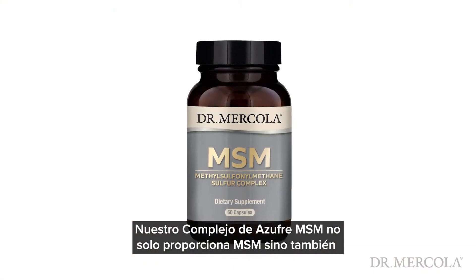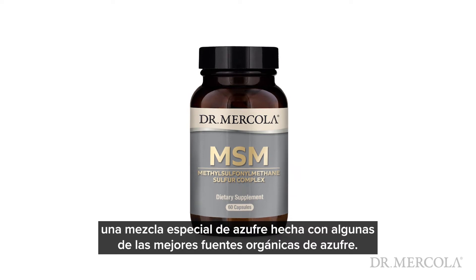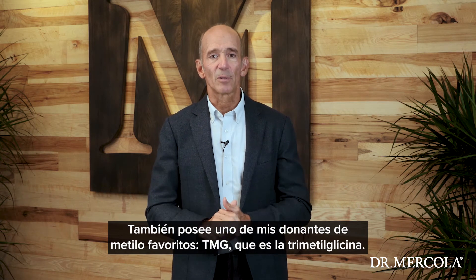Our MSM sulfur complex provides not just MSM but also a special sulfur blend made with some of the finest organic food sources of sulfur, and it also includes one of my favorite methyl donors, TMG, which is short for trimethylglycine.